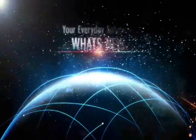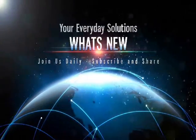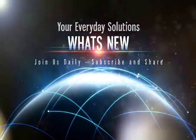Welcome to What's New, your channel for everyday solutions. Be sure to subscribe, share, and like our videos. This is What's New.